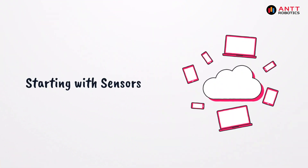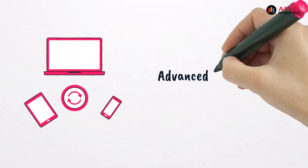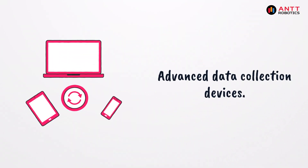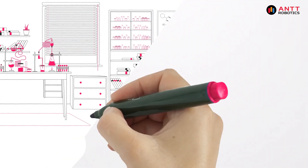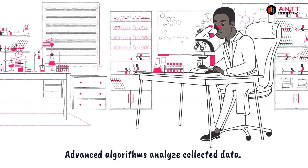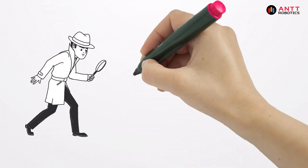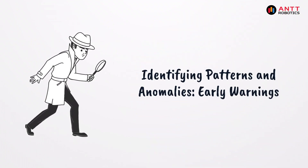It all starts with sensors. These devices collect data on everything from vibration and temperature to oil levels and energy consumption. This data is then analyzed using powerful algorithms. Patterns and anomalies are identified, providing early warning signs of potential problems.